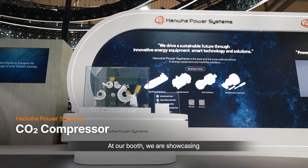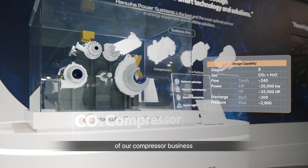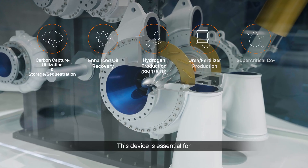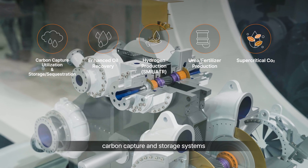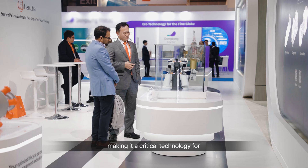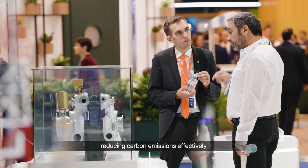At our booth, we are showcasing a CO2 compressor as a key example of our compressor business. This device is essential for carbon capture and storage systems because it compresses carbon dioxide, making it a critical technology for reducing carbon emissions effectively.